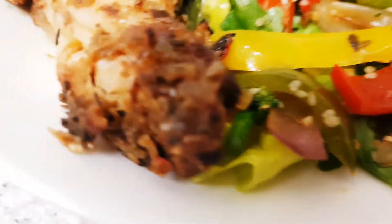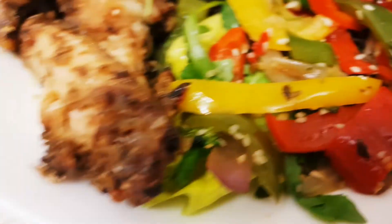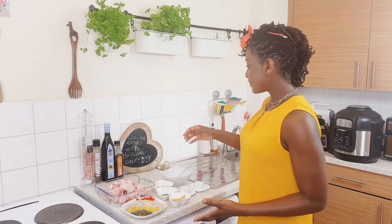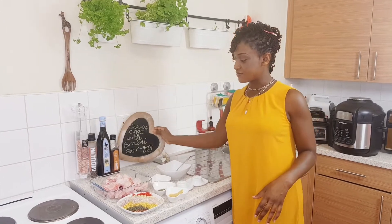Hello beautiful people, welcome to Anniversary's Kitchen — the channel that makes eating an enjoyable and health-promoting experience. My name is Esther Adjeman, I'm your naturopathic and nutrition chef. What this means is that I help you use your food as your medicine and your medicine as your food. On today's menu is chicken wings with broccoli stir fry.